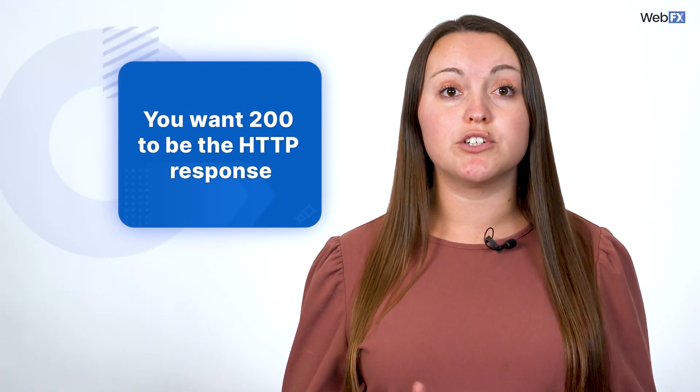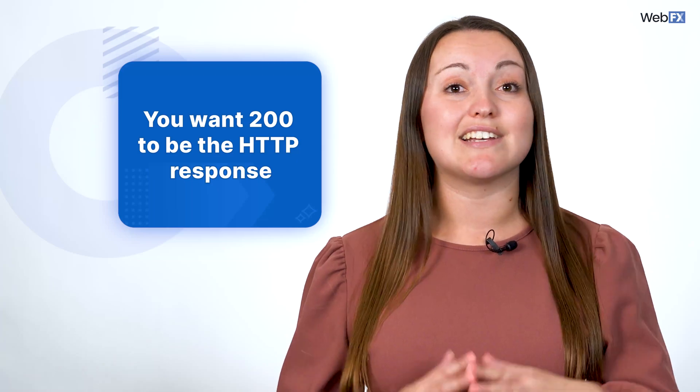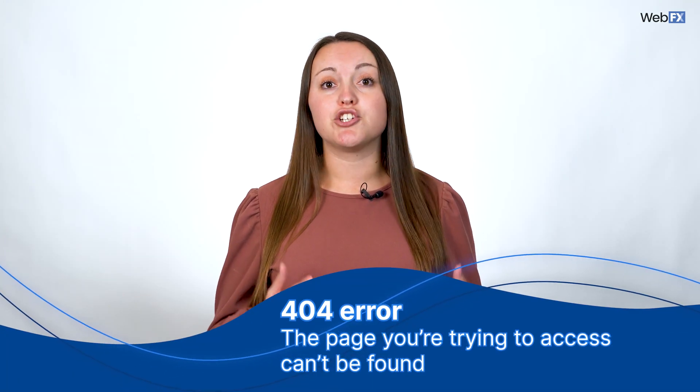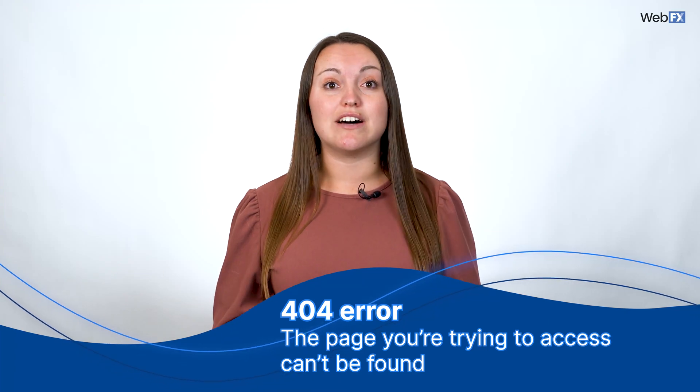Generally, you want 200 to be the HTTP response because it means your website has no major problems. An error code in the 400 range means the problem comes from your website. If you get a response in the 500 range, the problem is coming from your website server.